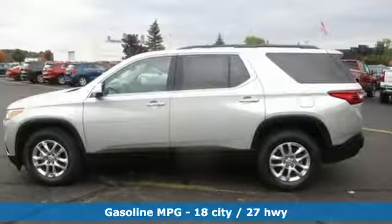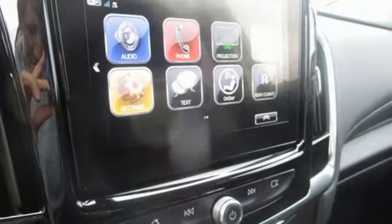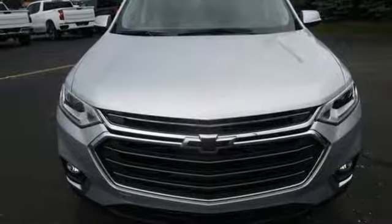Automatic transmission, front heated leather bucket seats, streaming audio, rear parking sensors, dual zone climate control, power heated mirrors, external memory control, active grille shutters, Wi-Fi hotspot, and V6 engine.